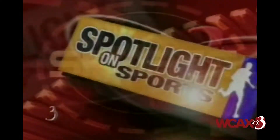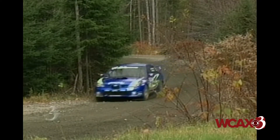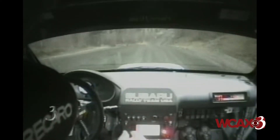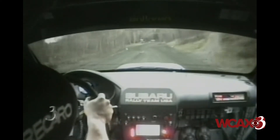Break hard, turn in, shift down — yes! Hold on, we're going for a ride in the top rally car in the nation. And you won't believe where this car was built. I'm Sean Olitski, and that story is coming up in tonight's Spotlight on Sports.